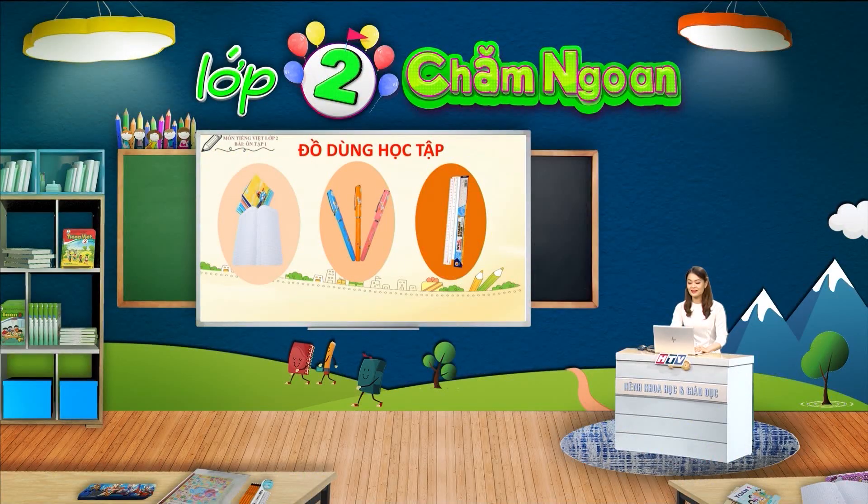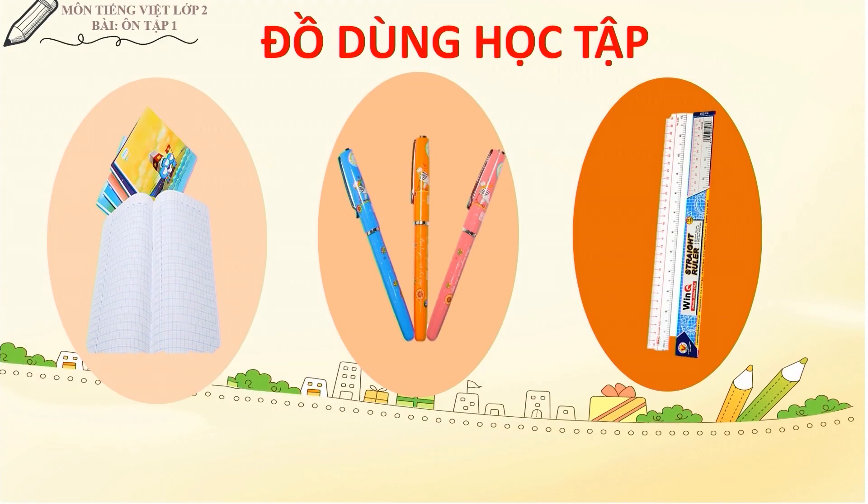Các em thân mến, để giờ học được hiệu quả, các em cần chuẩn bị vở hoặc sổ tay để ghi chép, bút, thước. Các em lưu ý không ngồi quá gần màn hình. Tập trung nghe cô giảng bài và thực hiện các nhiệm vụ của bài học nhé.